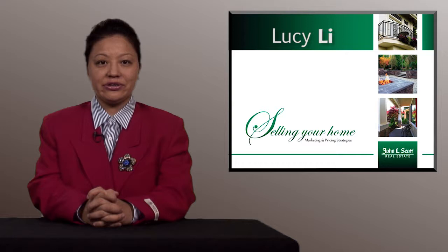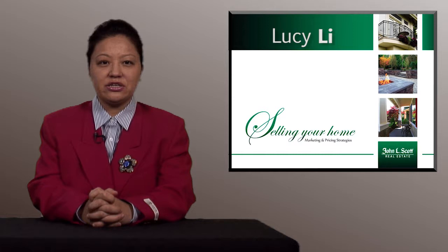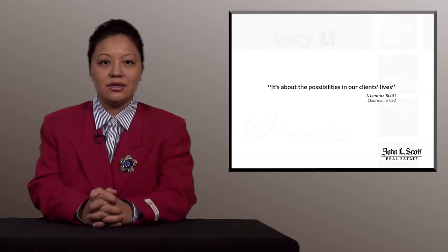Hi, my name is Lucy Lee. I have been serving this neighborhood for the past nine years. I enjoy helping people in the aspect of buying and selling homes. Thank you for watching my video on marketing and pricing strategies for selling your home.